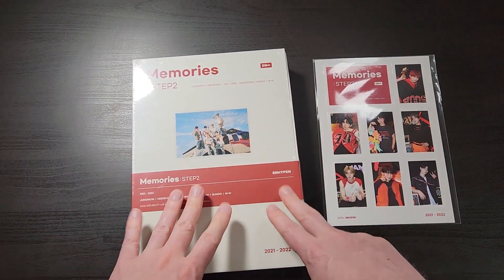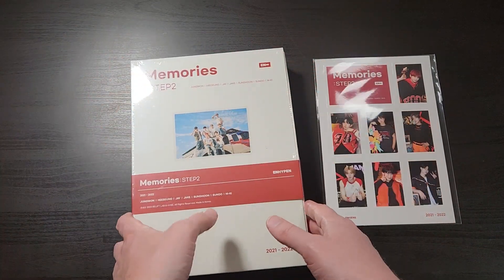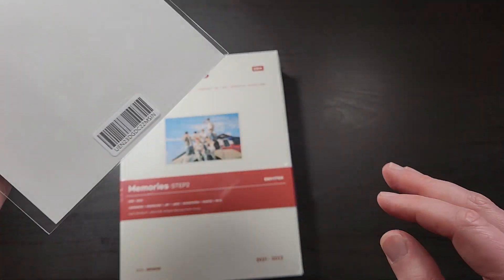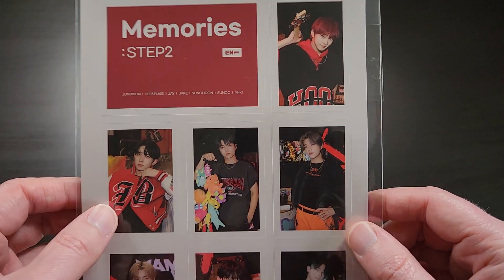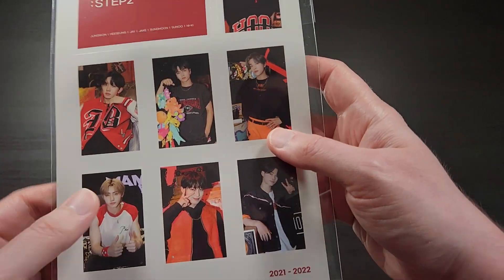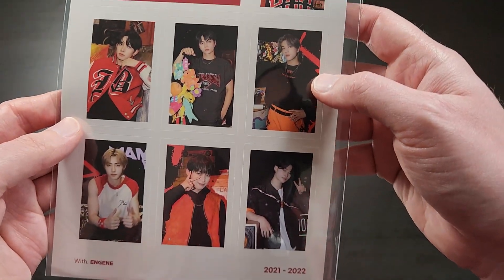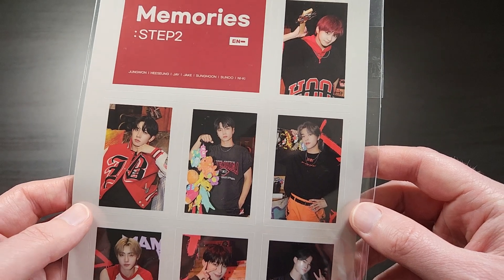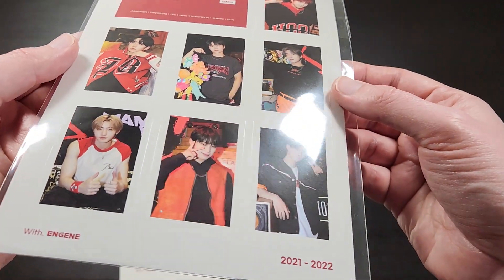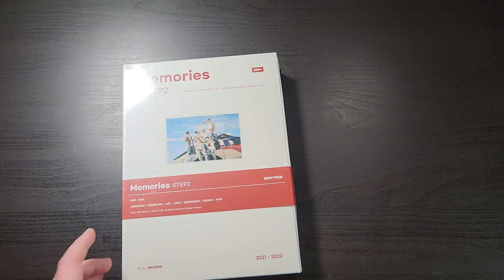I'm going to open this up and show you everything that's in here. I just wanted to compare it so in case you have Step 1, you can see how it looks beside Step 2. Before I do that, I'm going to show you the Weverse pre-order bonus. If you pre-order this directly from Big Hit on Weverse, you receive this — it's basically just a sticker sheet, one sticker for each member in a cool little sticker sheet. Nothing too crazy, just some exclusive stickers if you pre-order it from Weverse.